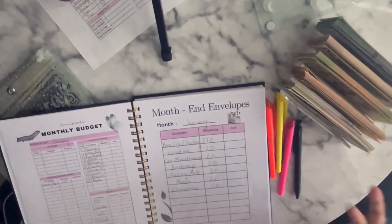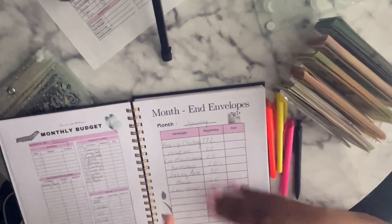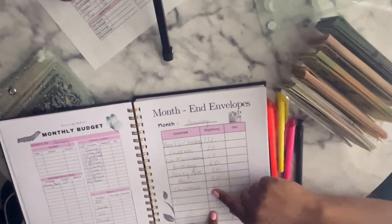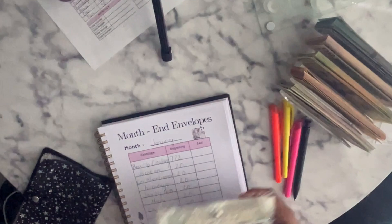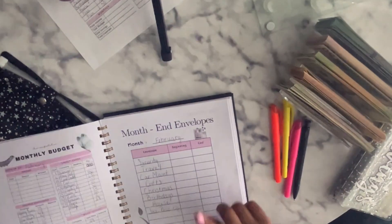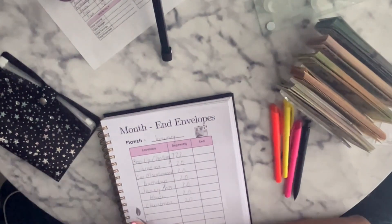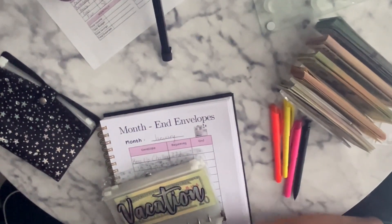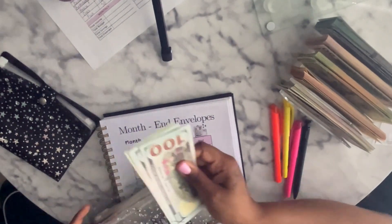So this is the month of January. When I first did this, because I was starting completely over, the beginning was supposed to be zero and the end was supposed to be these numbers right here. Let's look in our savings envelope and see what we did for the month of January to make sure our numbers are right, so we can go in and fill up February's month to end with the savings envelopes. The Boss Up Challenge savings goal was $772. Let's count and see.